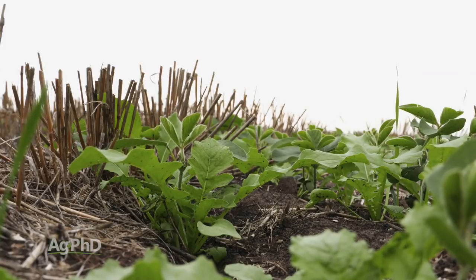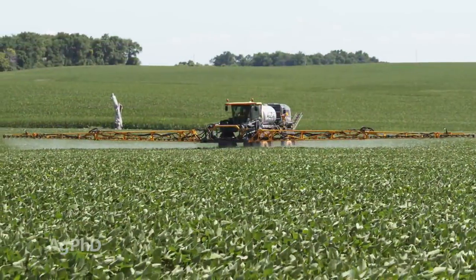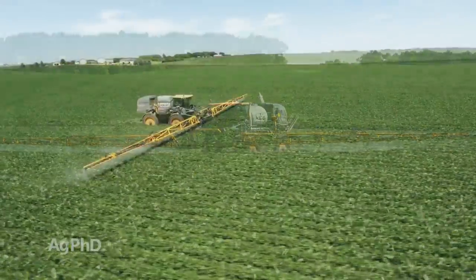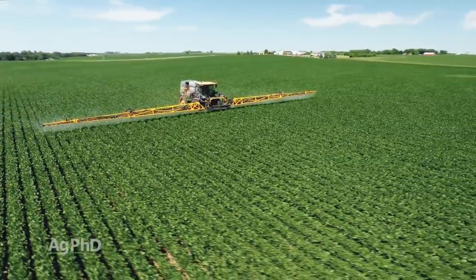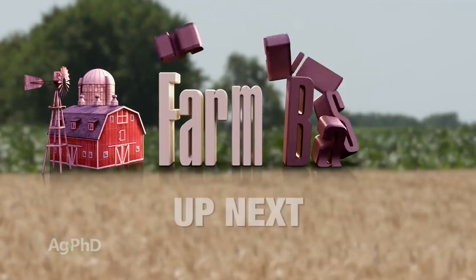Hello and welcome to Ag PhD. I'm Brian Hefty, and I'm Darren Hefty. Thanks for joining us today. One of the topics that's been really hot again this summer has been cover crops. We're going to discuss this and if it's the right fit for your farm. We're also going to talk about late season, and in this case very late season, fungicide and insecticide applications in soybeans. Will they still pay on your farm? We also have a tough to control Weed of the Week, but first here's our Farm Basics.